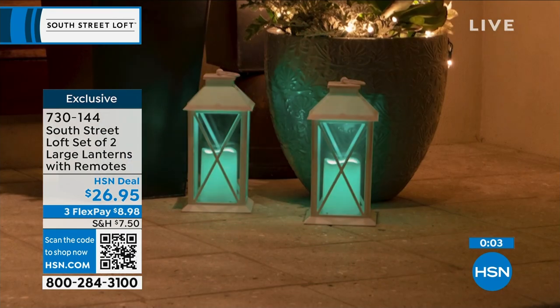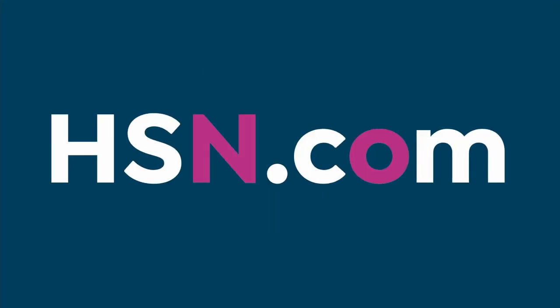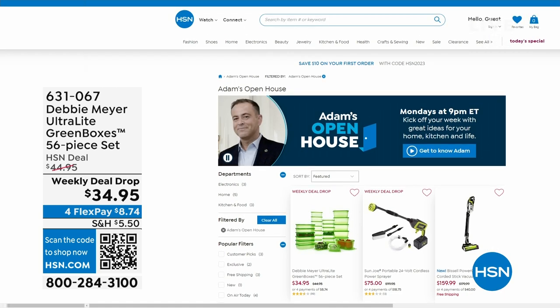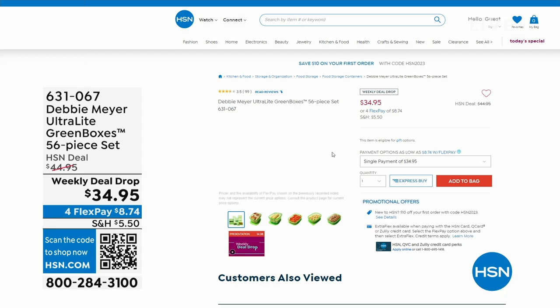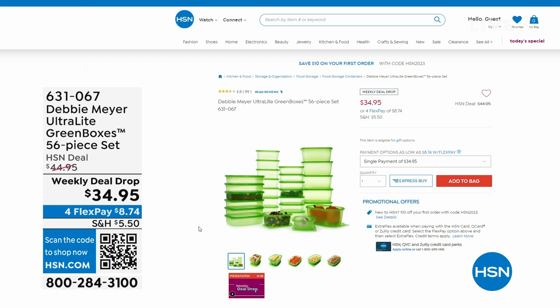Just while we're heading over to the next part of the studio — Open House, every Monday I'm here nine through to midnight with some great deals. This past Monday, everybody was talking about Debbie Meyer because she returned to the studio for the first time in three years with her Debbie Meyer Ultralight Green Boxes, a 56-piece set, which means your food stays fresher for longer — your fruits, your veggies, your baked goods. An amazing product that is scientifically tested and proven to absolutely extend the life of your fruits and vegetables plus baked goods.